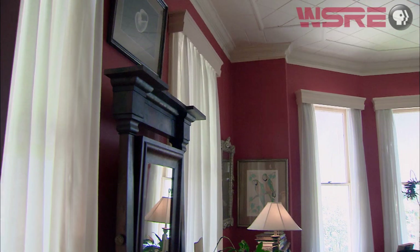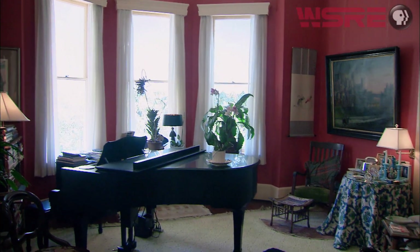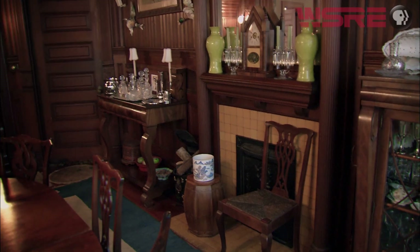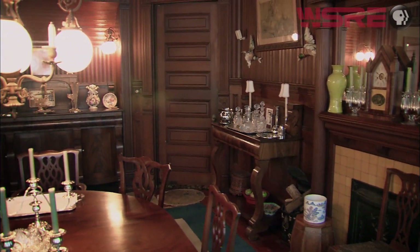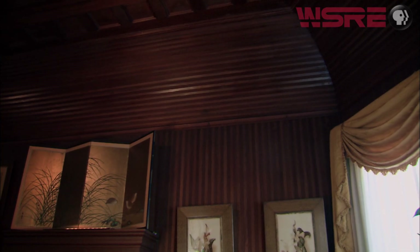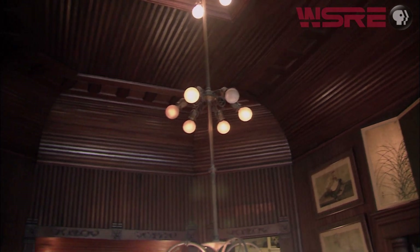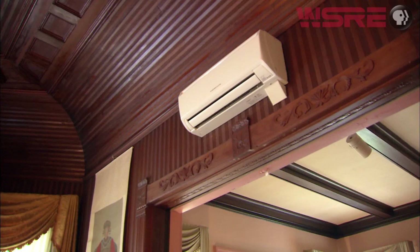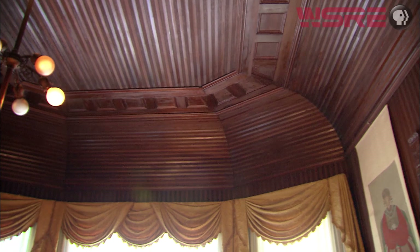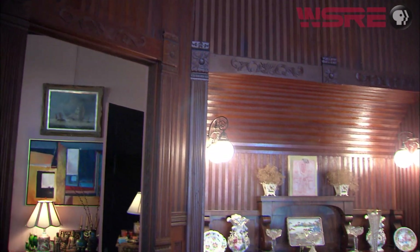The room behind us was originally the master bedroom and has recently been changed into a music room. But the one room where there have been no changes is the dining room. It's paneled in black cypress, and Bill's grandfather told his father that it took six men six weeks to create that room. It has 14-foot ceilings, two feet taller than any other room in the house. They originally put 16 coats of varnish on the black cypress, and it's had nothing since — in 120 years it has survived.